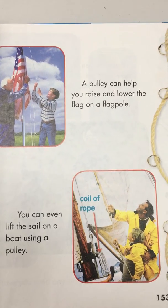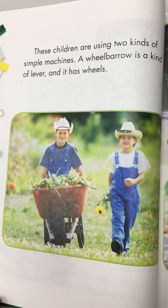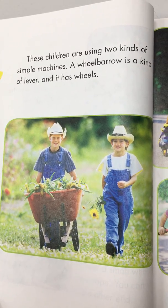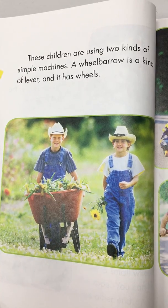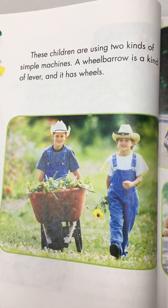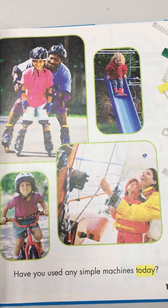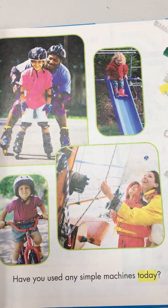These children are using two kinds of simple machines — a wheelbarrow is a kind of lever, and it also has wheels. Have you used any simple machines today?